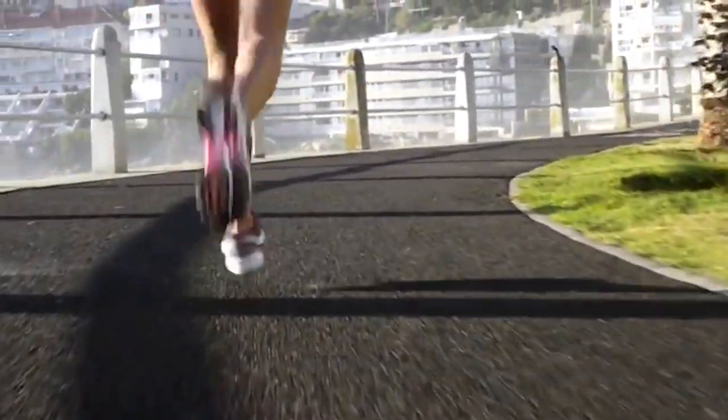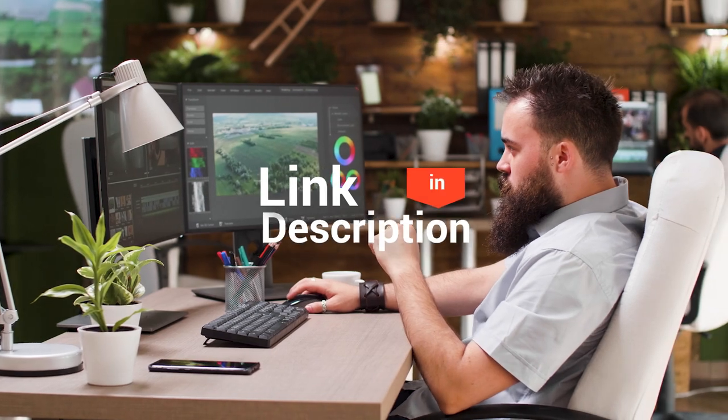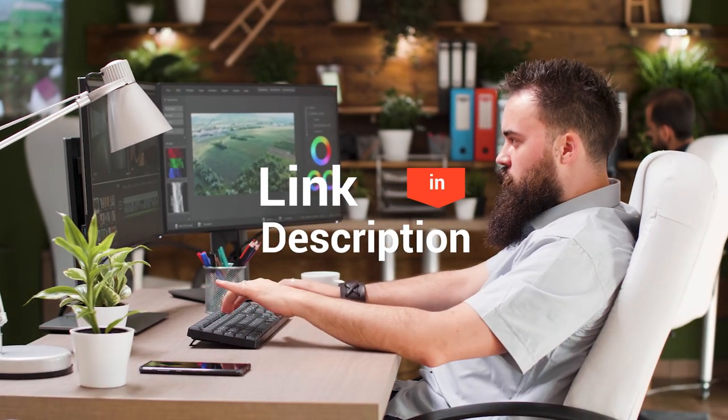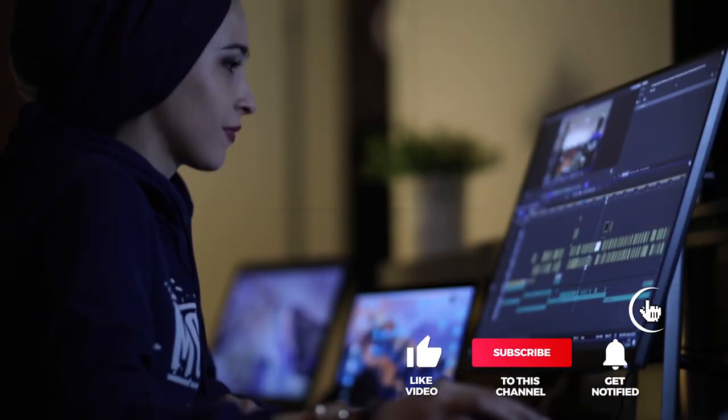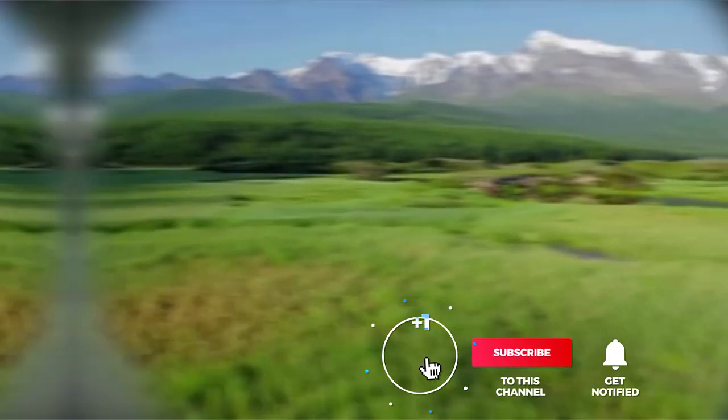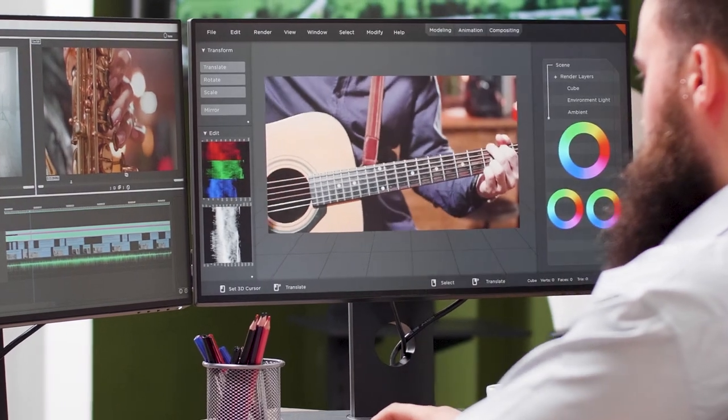And that completes our top 5 monitors for photo editing. Head over to the description below for links to more detailed info on each of the products, and remember to leave a comment to let us know your opinion. That's all for now — thanks for watching! If we helped you out in any way, please hit that like and subscribe button. See you guys in the next video!